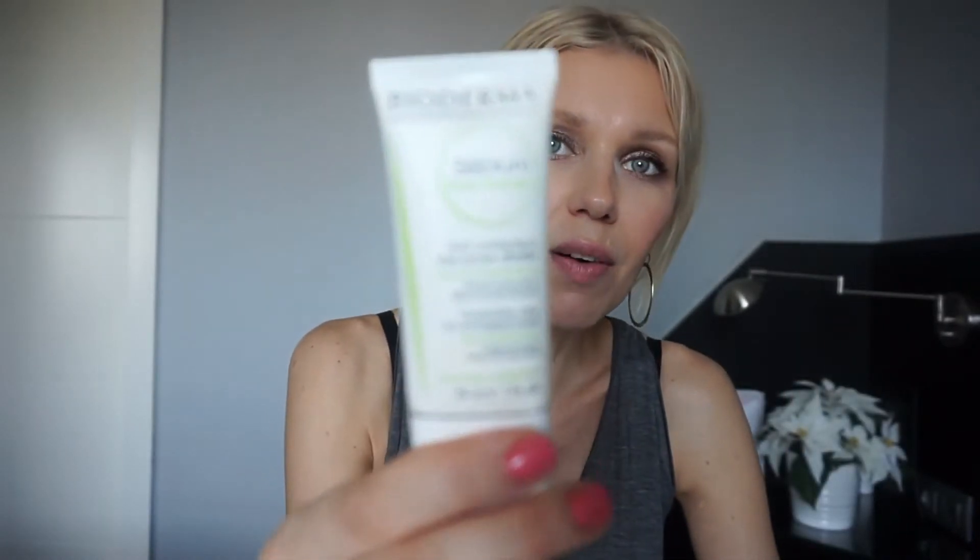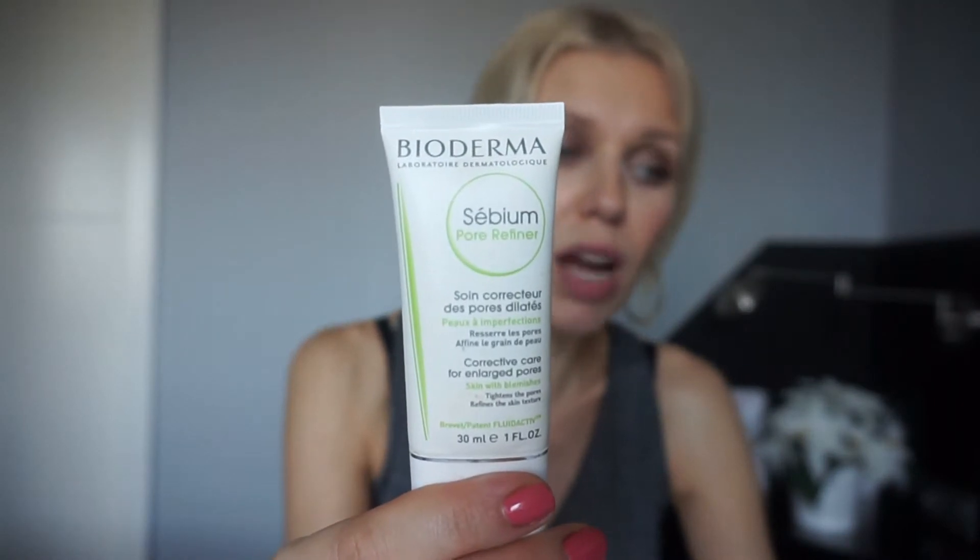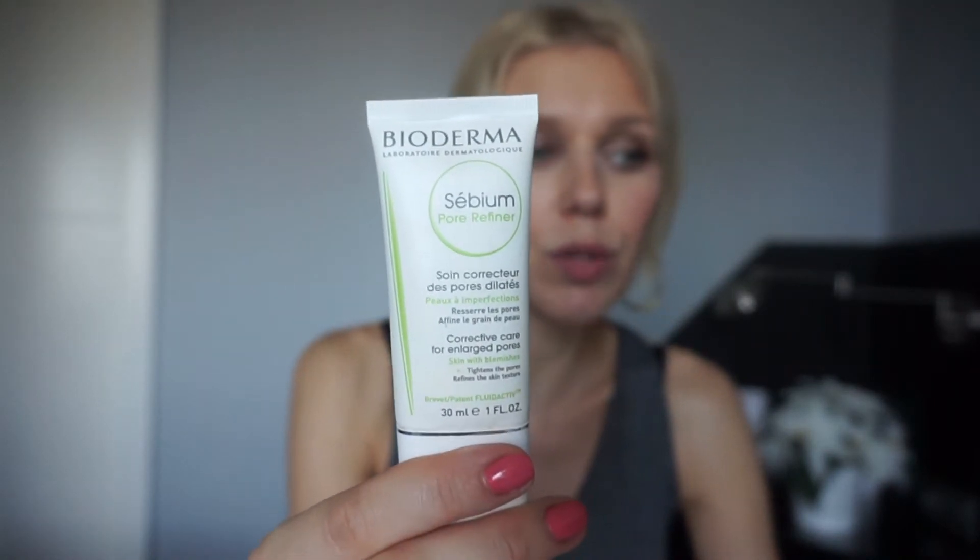My favorite primer is from Bioderma. I really think it works. Obviously if I have problematic skin, or on the contrary dry skin, I would use something that gives more luminosity, but most of the time I just use this one.